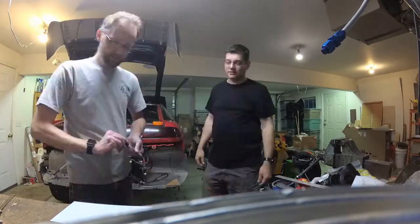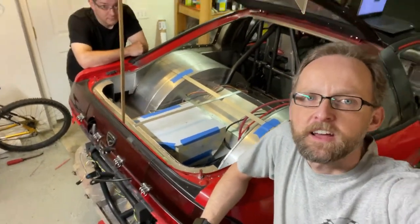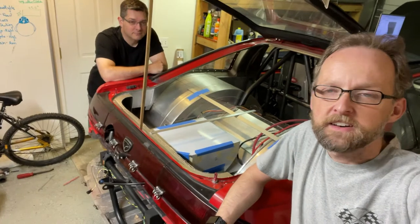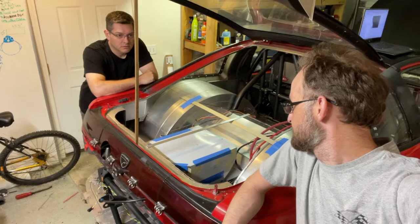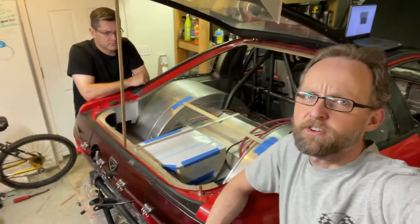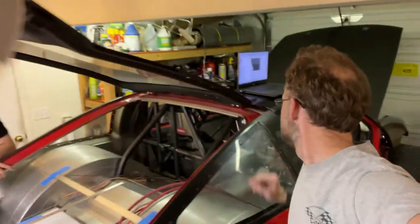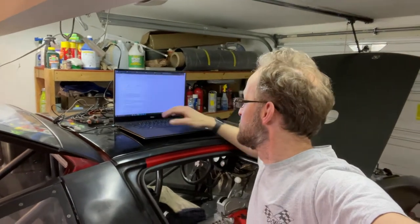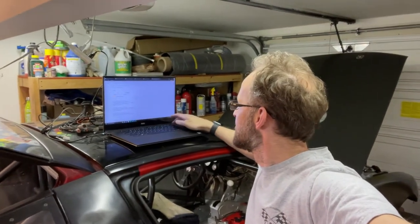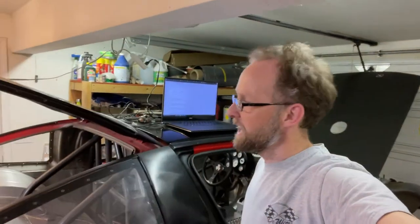It looks like we're about done. So we have a fuel tank — 1842 cubic inches, which works out to about 7.97 gallons. Just under eight, so a little over seven — closer to eight gallons.